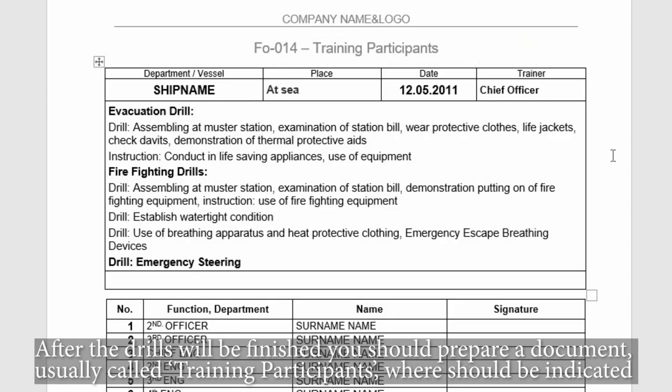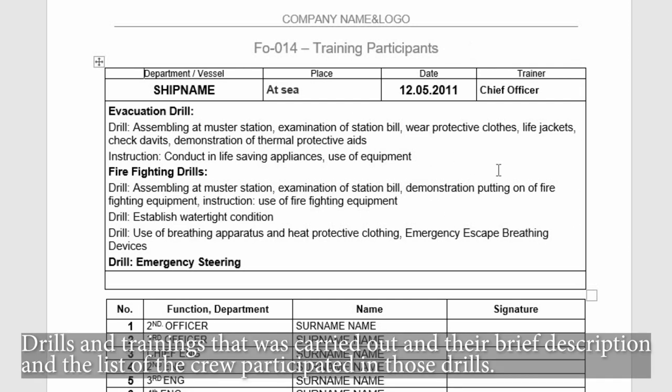After the drill is finished, you should prepare a document, usually called the training participants record, where the drills and trainings carried out should be indicated along with their brief description and the list of crew members who participated in those drills.